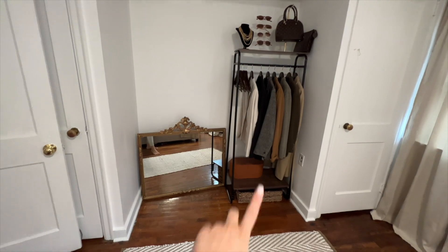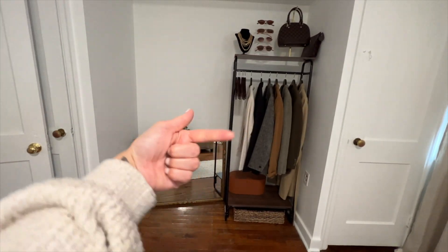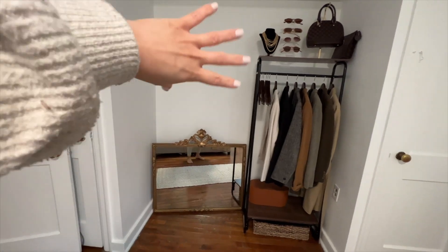I just went ahead and put my little wardrobe right here in the corner, and then I took the mirror from over there and put it here because I think I'm going to hang it here — not exactly sure.